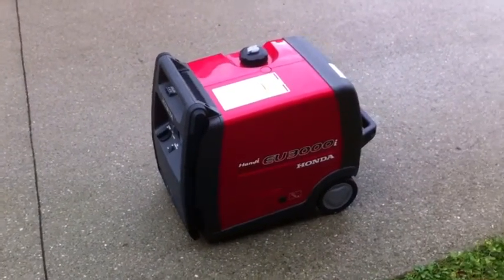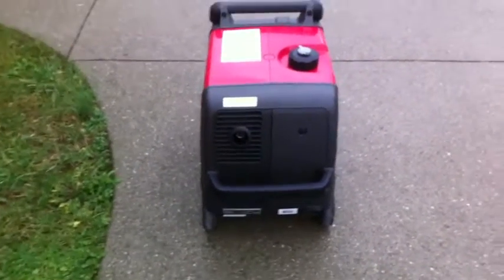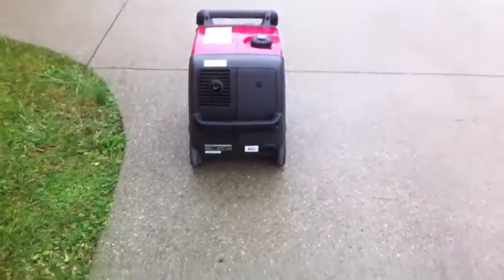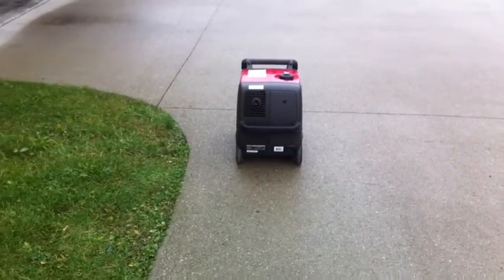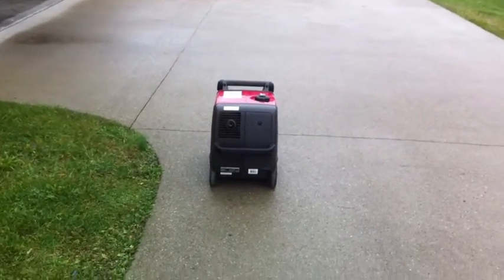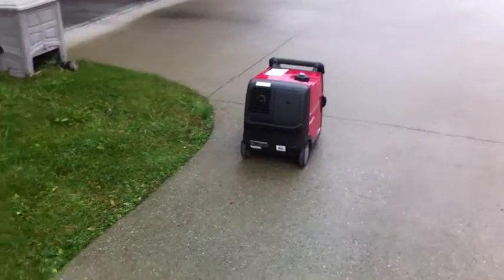It's very quiet — this is at full throttle. This is the exhaust side of the generator, which would be the loudest side. I don't know how it will pick up on the camera; sometimes these generators will seem a lot louder, something to do with the frequency and the microphones.